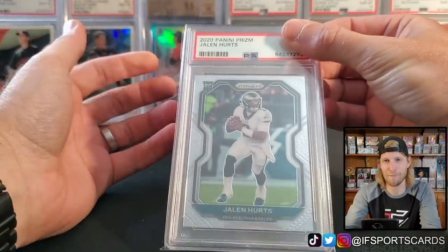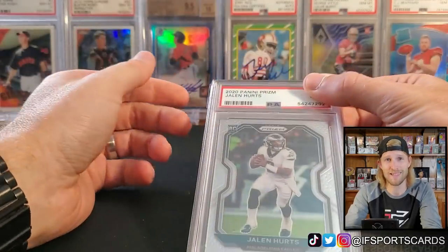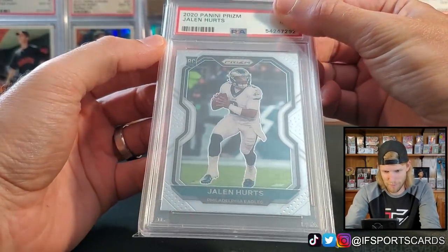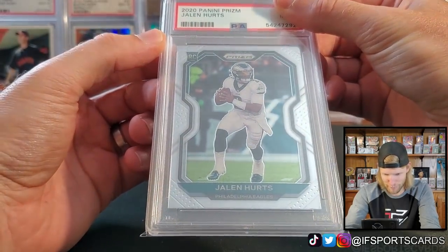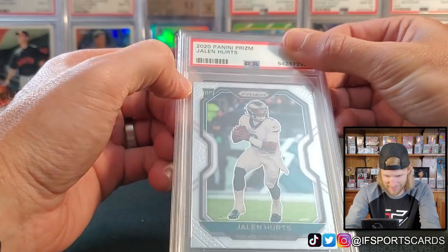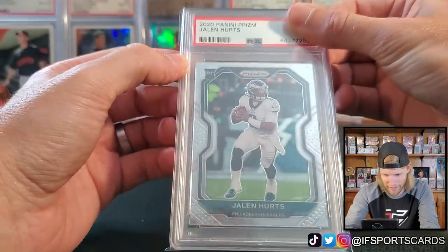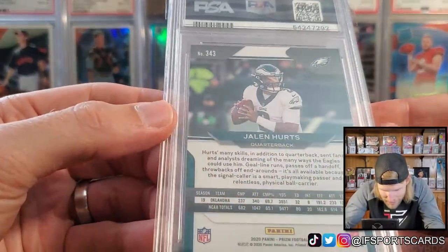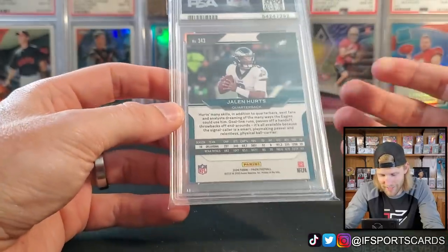Daniel told me he buys the cards pre-graded because with PSA turnaround times it would just take too long. Looking at the card — centering looks pretty good, maybe a little more on the bottom than the top, but left to right looks really good. The foil stamp looks just a hair off the emblem, but it's actually not bad. Looking at corners on the back, I don't see anything that pops out, so it'll at least be a 9 but could be a 10.